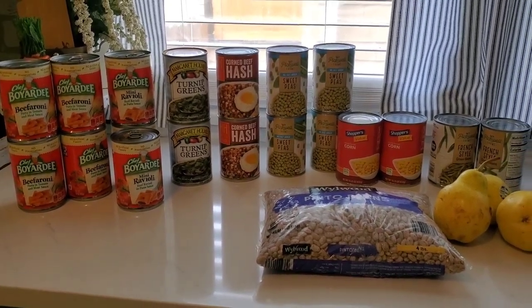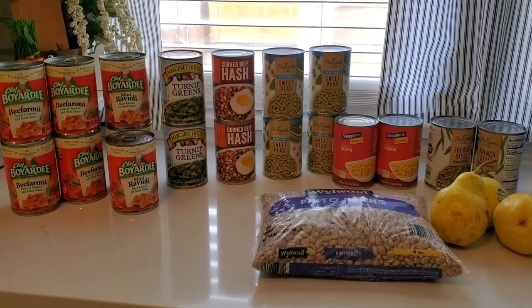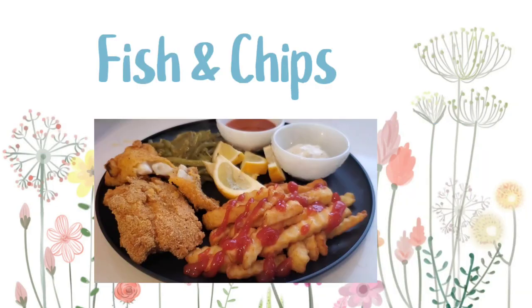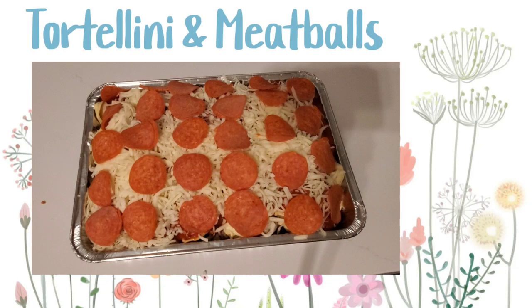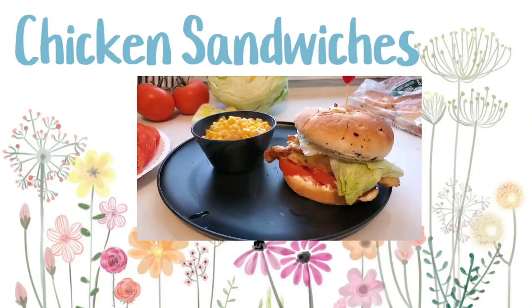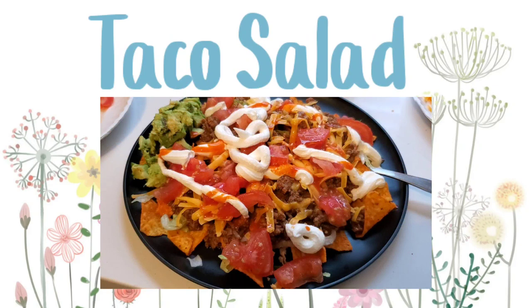Next I will share what our meal plan is, and if I have pictures already by the time I post this, I'll share how they turned out. Thank you so much for watching this video — if you enjoy videos like this please consider hitting the subscribe button so you can see more of my uploads in the future. Bye for now!